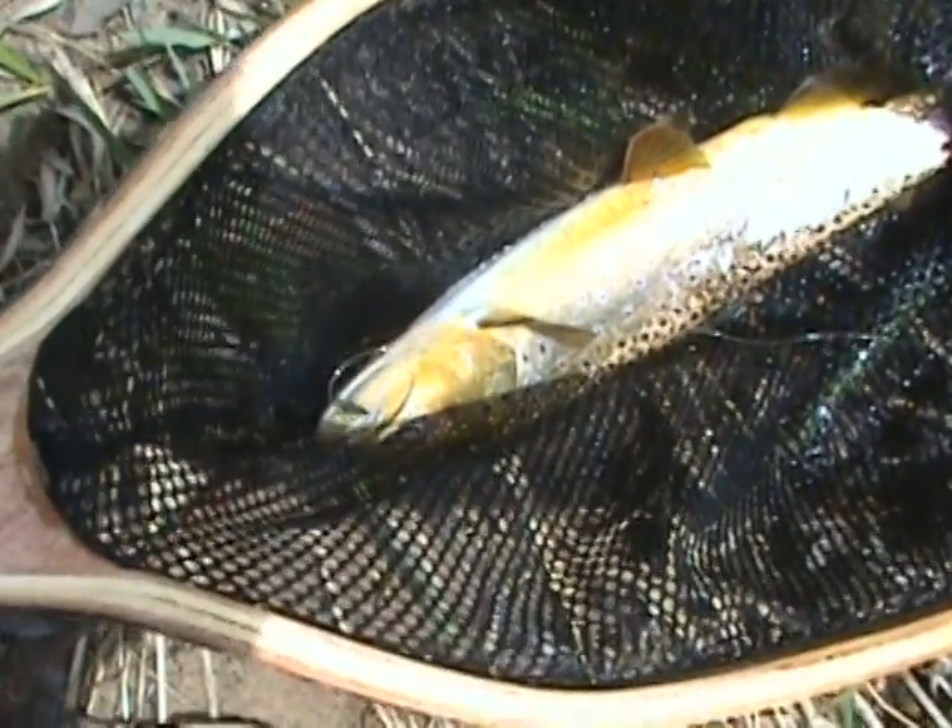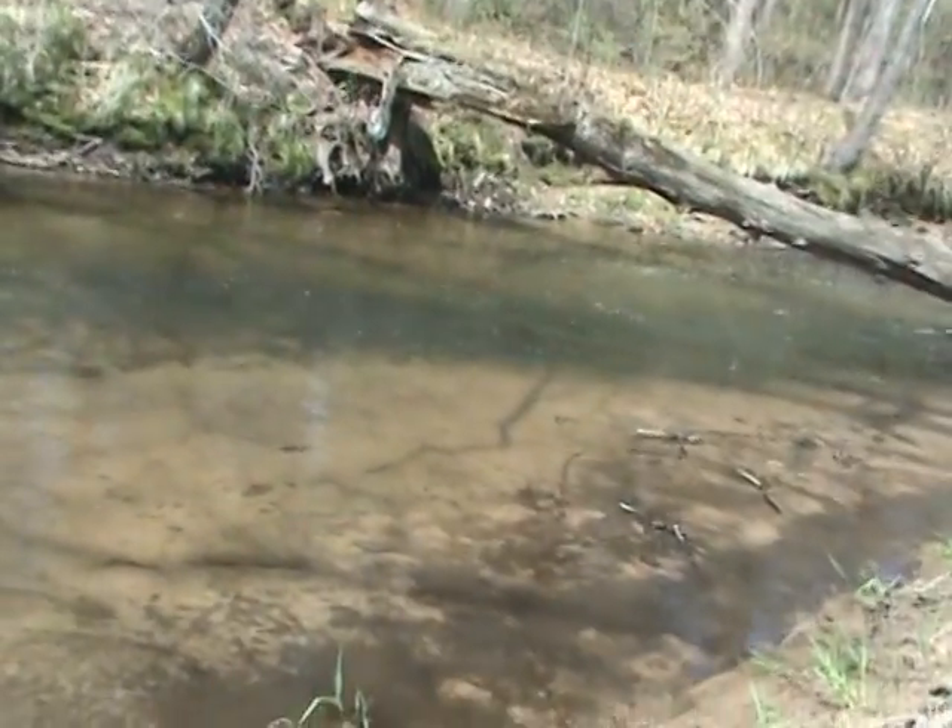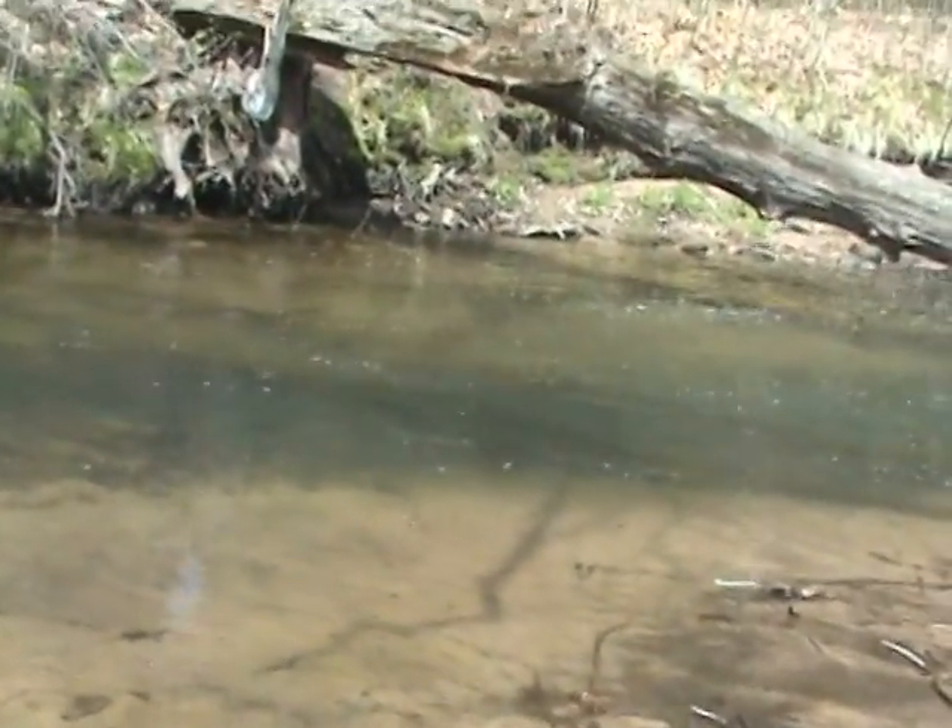Another brown trout on a soft tackle. Look at that. He's a nice one. Got it from that same spot over there. It's a good spot.